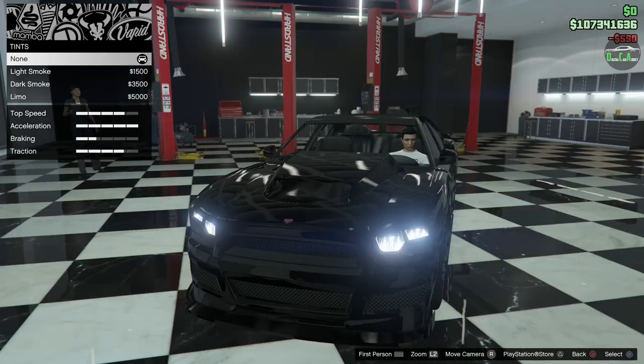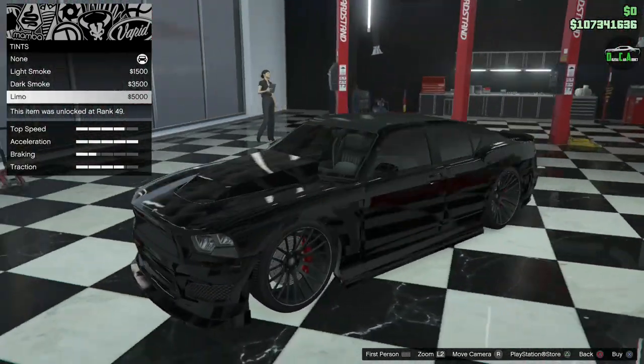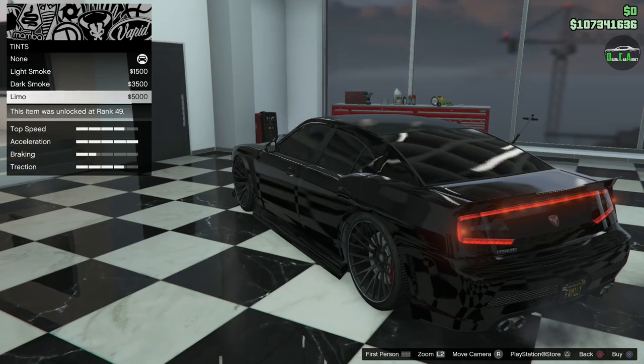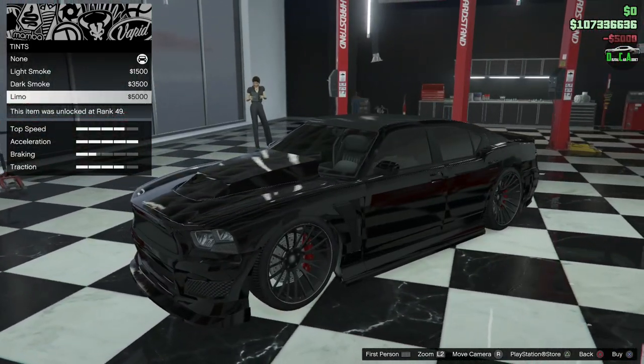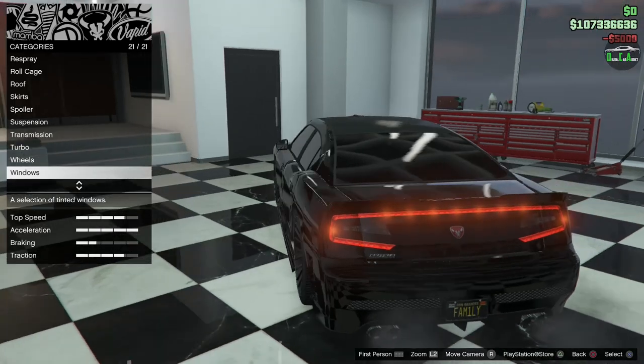For the windows, you have light smoke, dark smoke, and limo. I think we should black it out with the limo tints — that looks pretty good. And that's all the options. Not too bad at all.